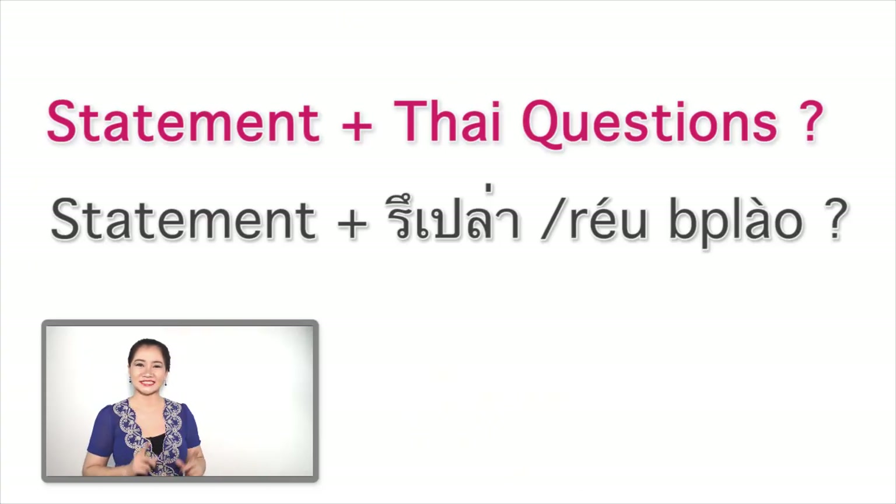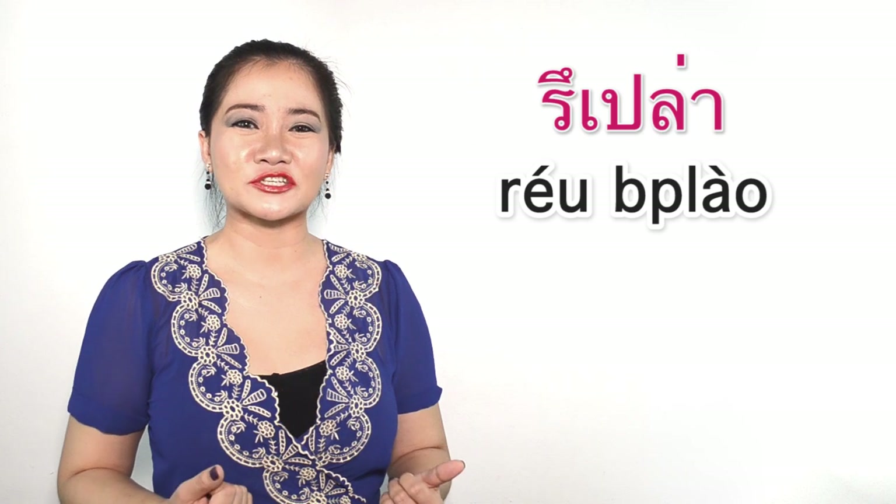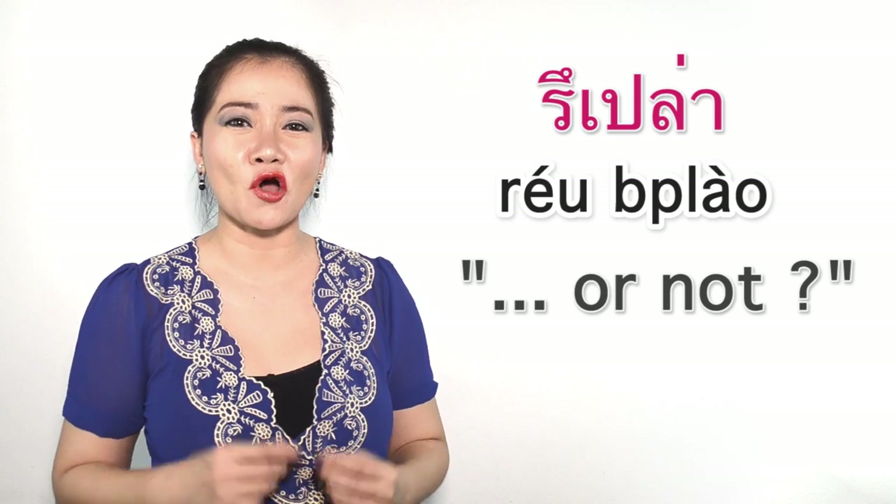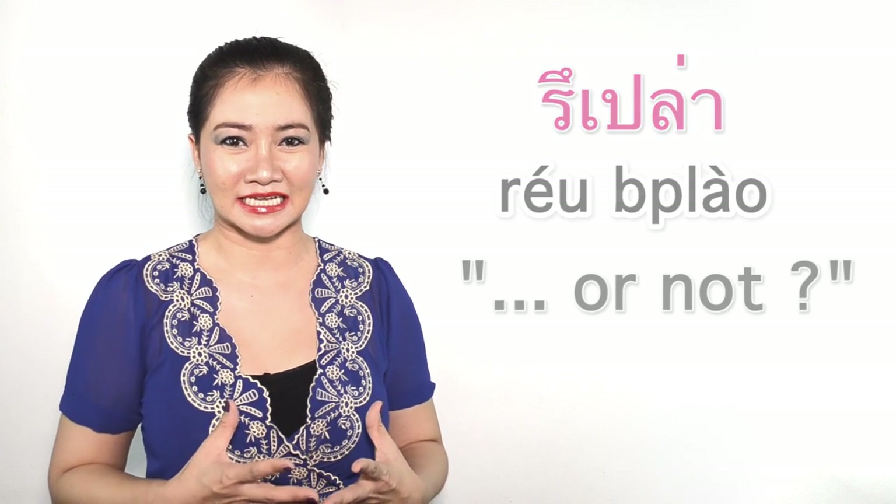As a reminder, don't forget Thai question words are at the end of the sentence. So you have the statement and follow it with หรือเปล่า. หรือเปล่า is translated as 'or not.'